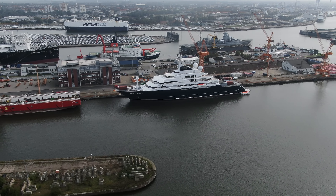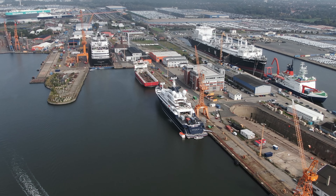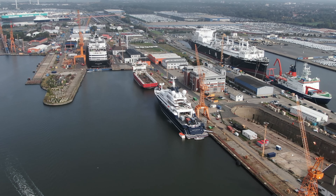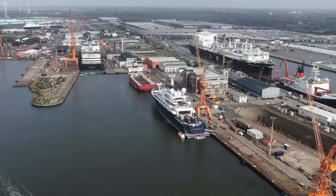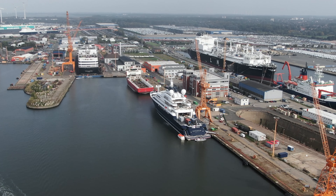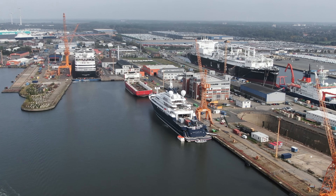The Octopus is a true symbol of luxury and adventure on the seas. Don't forget to subscribe and join us as we continue to explore the exciting world of yachting in our upcoming videos. See you next time.